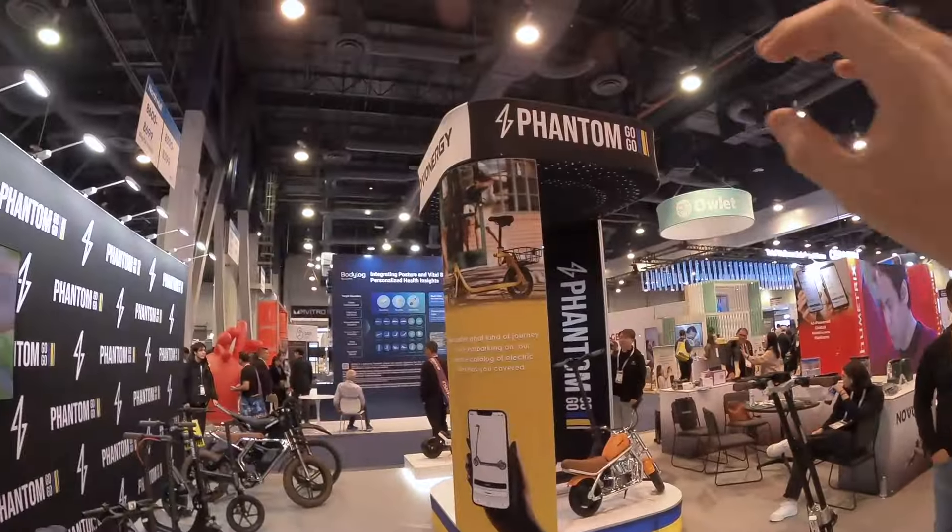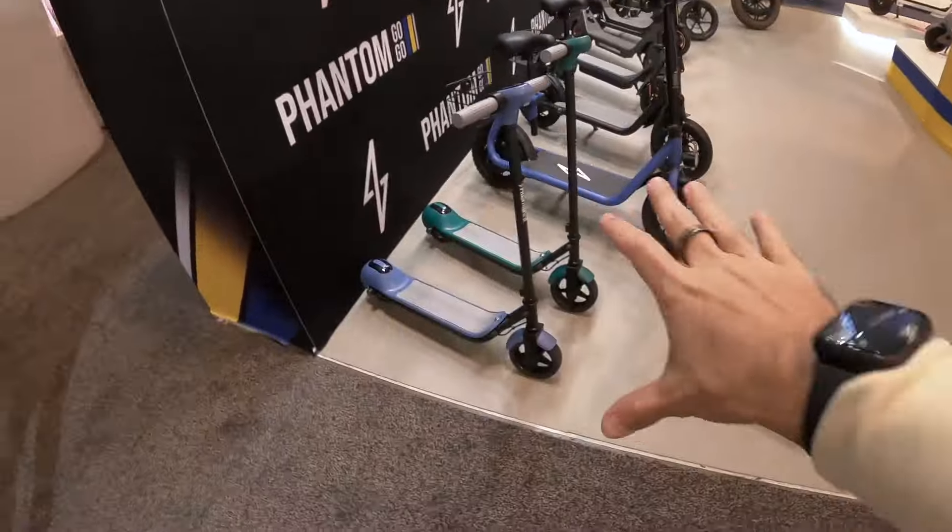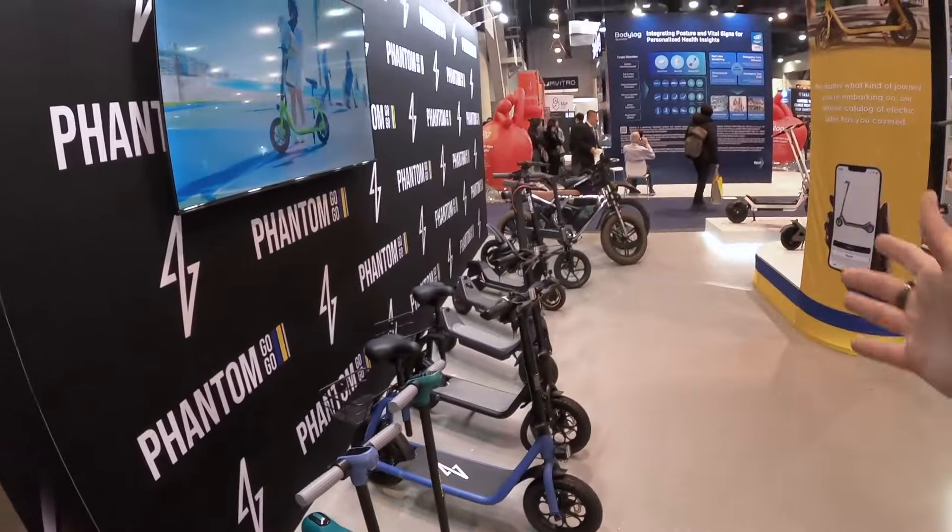I am over in the North Hall now of the main convention center. The whole show is in a whole bunch of different places, but there's a lot of vehicle and mobility tech over here. I found a new brand to check out — Phantom Go-Go. They seem to have everything from tiny kids scooters to motorcycles.